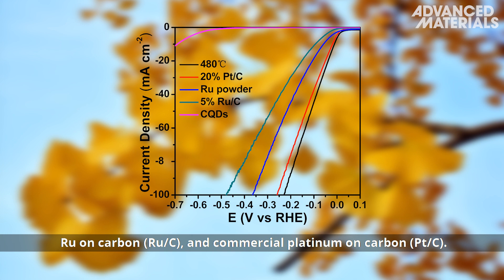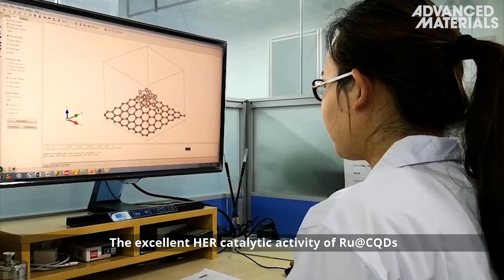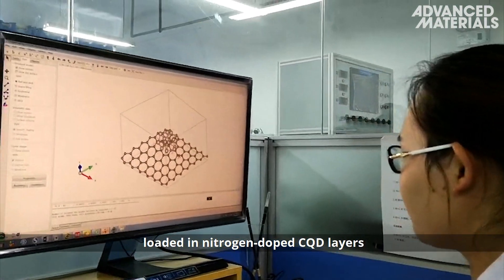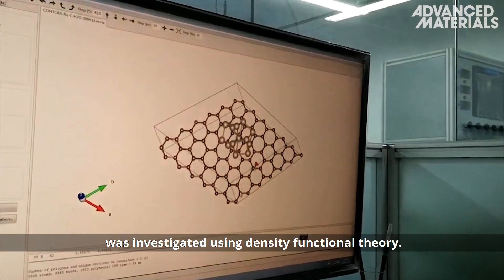and commercial platinum on carbon. The excellent hydrogen evolution reaction catalytic activity of RU@CQDs loaded in nitrogen-doped CQD layers was investigated using density functional theory.